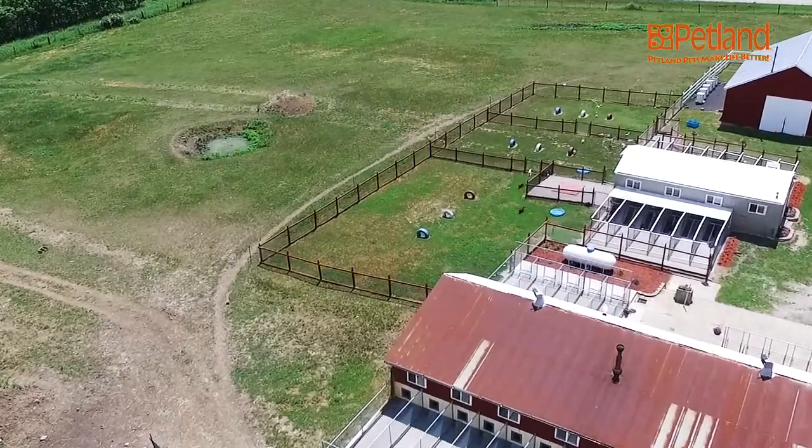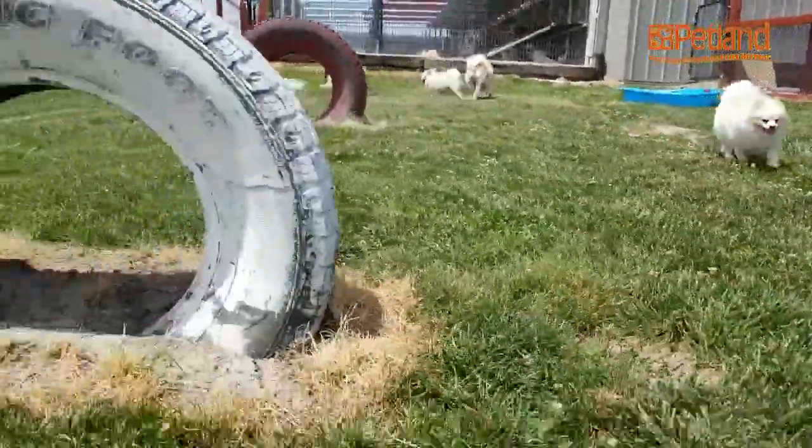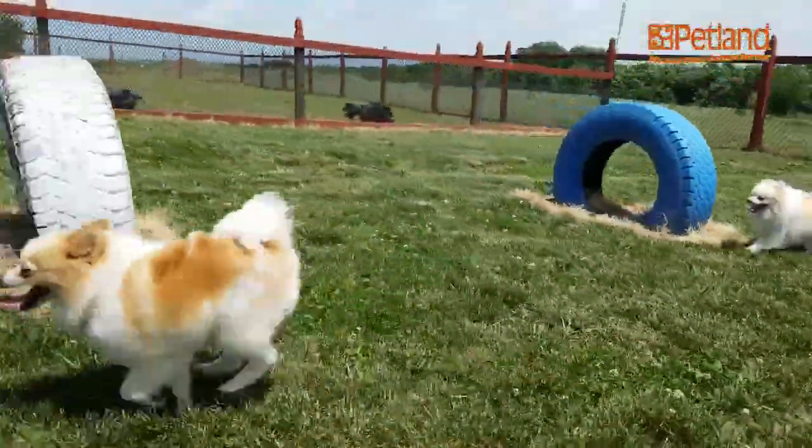To give you guys an idea of the socialization yard, we've got four different socialization yards. They have tires, they have toys to play with. As I'm out here, I didn't know that they were releasing puppies again, so I'm about to run around and play with these guys.